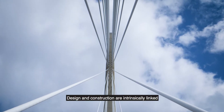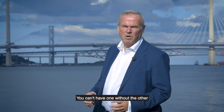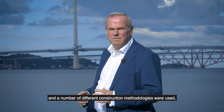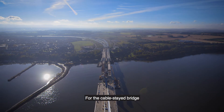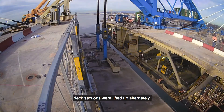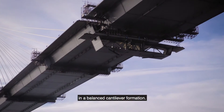Design and construction are intrinsically linked on a bridge such as the Queensferry Crossing. You can't have one without the other, and a number of different construction methodologies were used in the delivery of the Queensferry Crossing. For the cable-stayed bridge, deck sections were lifted up alternately either side of the tower in a balanced cantilever formation.